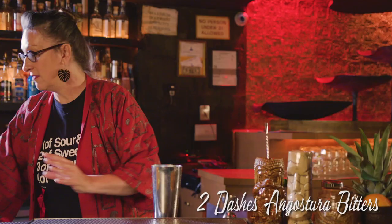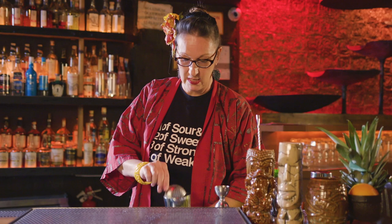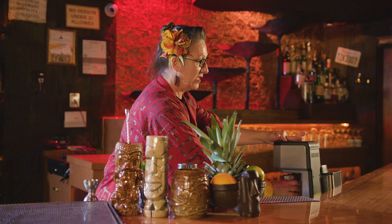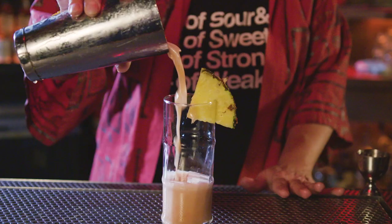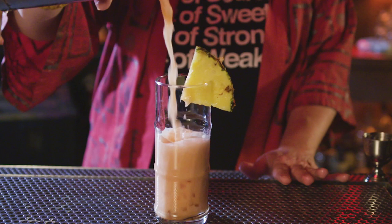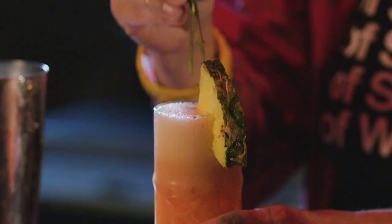Put some ice in here and get it on our spindle blender so we get a lot of foam on that cocktail. And voilà — we have your Italian Zombie. Italian for the Campari, and zombie for the amount of alcohol in it. Freshen it up with a little mint, and voilà. Enjoy.